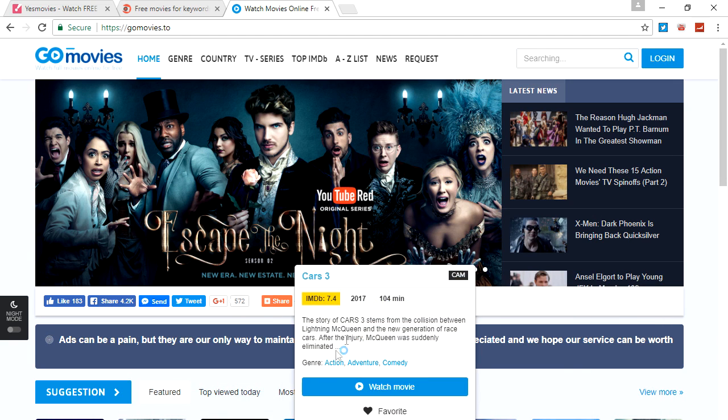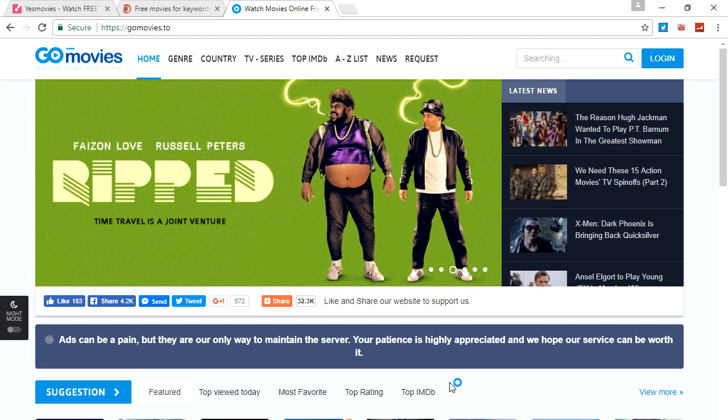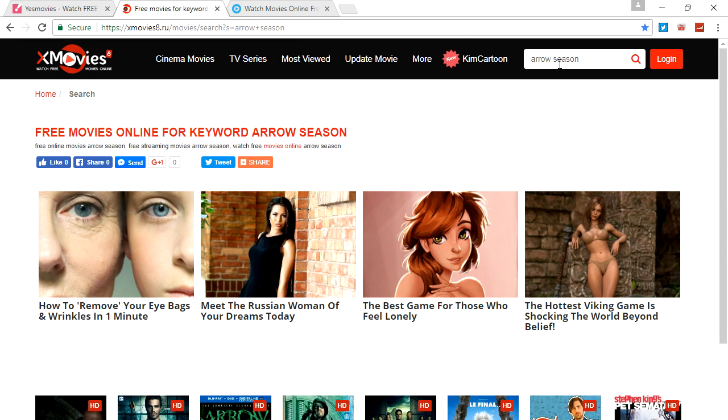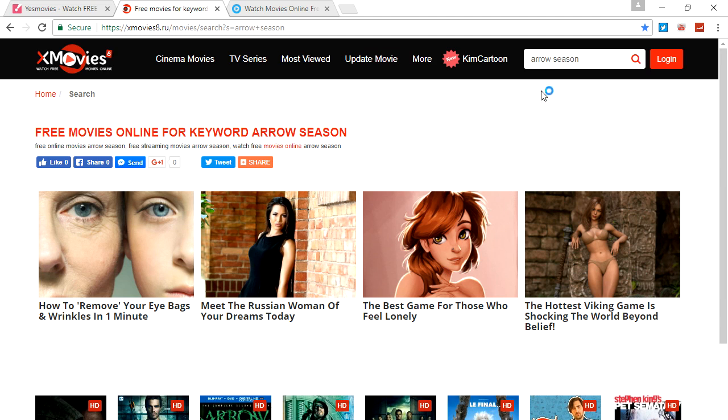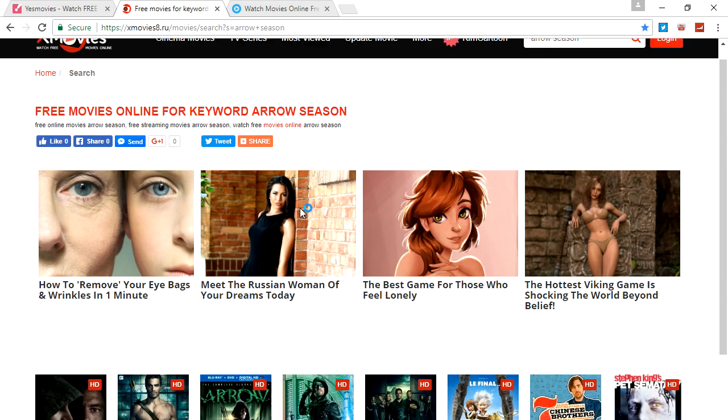This is my favorite one — the one I use almost every single day to watch shows and everything else. I watched Arrow the most, as you can see it's loaded up right there. I also watch The Flash on this site and everything else.